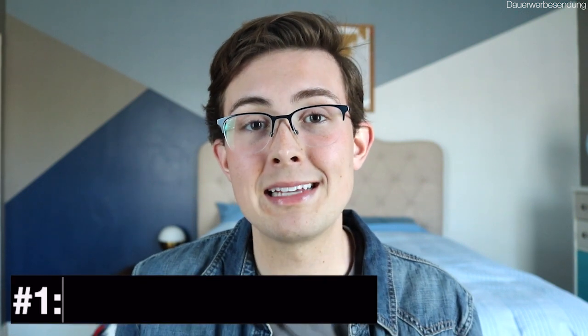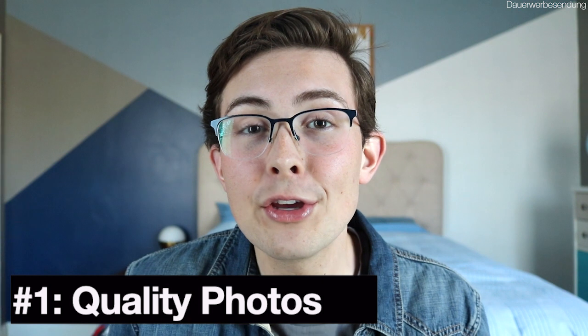Before I jump into the three tips, sometimes even if you do have a great profile and you're still not getting messages, it might not be the profile. So don't just look at your profile — also look at your experience and your references. You want to make sure both of those things are really, really good, because that's going to go a long way towards getting host families to send you messages. Let's jump into the first step: having really good pictures.